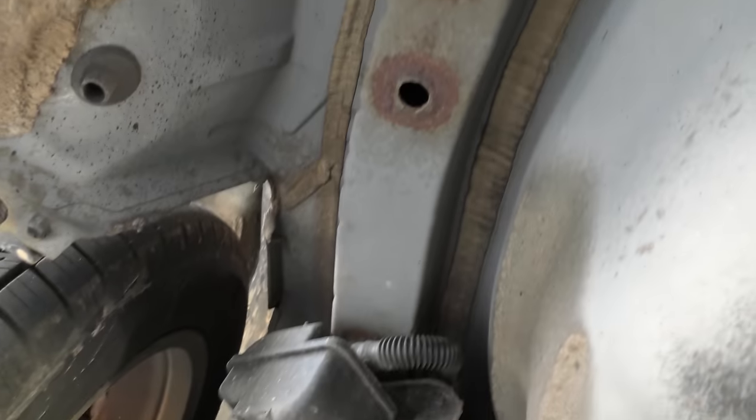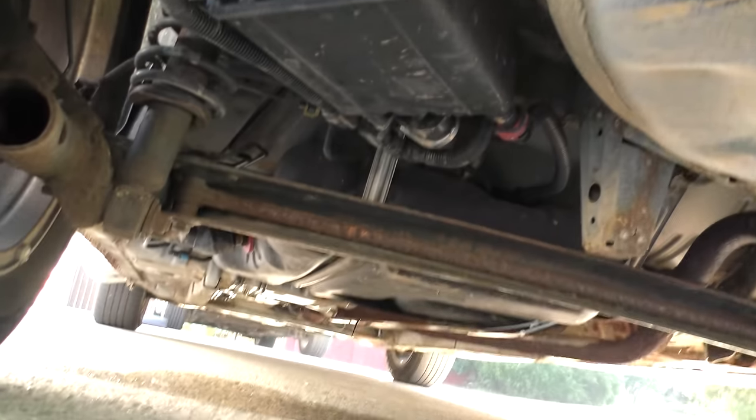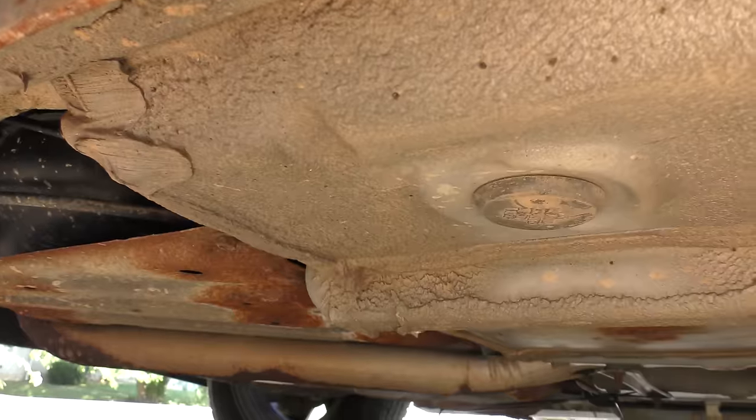First thing we're going to check is the undercarriage — cars rust badly in Massachusetts. Well, not too bad; you can see there's some rust, but the frame's still pretty solid. Although you can hear as we start it up, the exhaust has some holes in it. Exhausts are bare metal, and in Massachusetts they throw salt on the road in winter — that's the first thing that generally gets eaten up. Smaller repairs, nothing outrageous, but you're going to expect that. Since the whole system's rusted, don't be surprised if you have to replace a lot of pieces — that's just the way it comes when you get salt on the road.